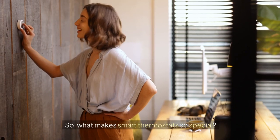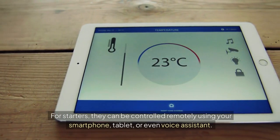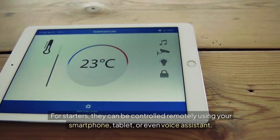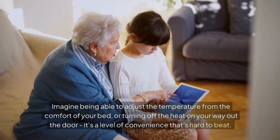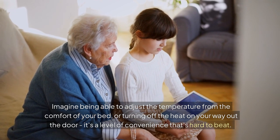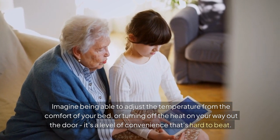So what makes smart thermostats so special? For starters, they can be controlled remotely using your smartphone, tablet, or even voice assistant. Imagine being able to adjust the temperature from the comfort of your bed, or turning off the heat on your way out the door. It's a level of convenience that's hard to beat.